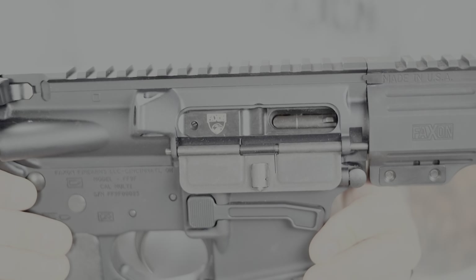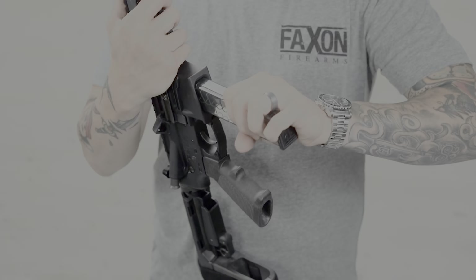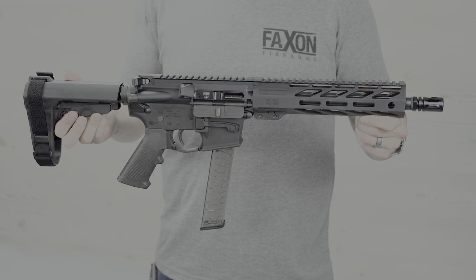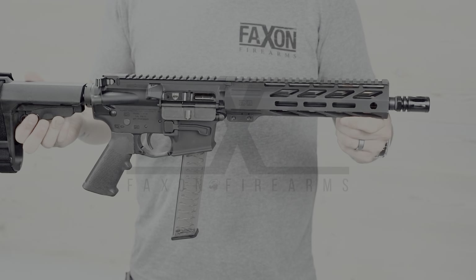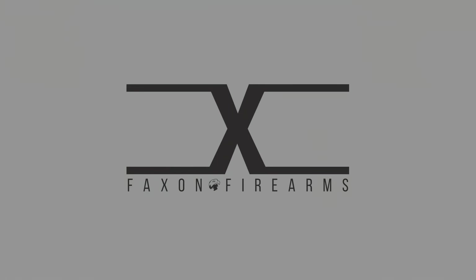Additional features include an M-Lock aluminum hand guard and Glock magazine compatibility. This is the Bantam series of 9mm PCCs, backed by Faxon's lifetime guarantee. And this is Faxon Firearms.